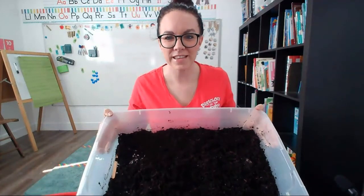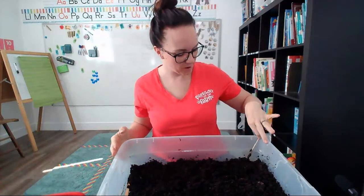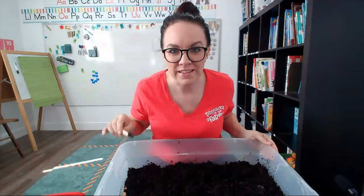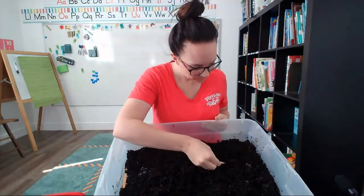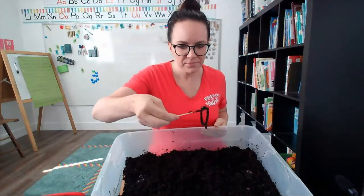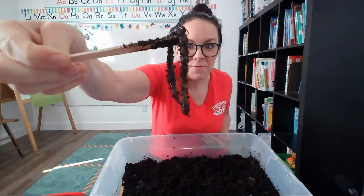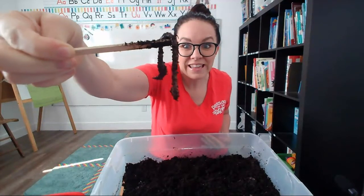It's kind of hard to see what's inside my dirt. I'm going to use a little stick that I brought today and I'm going to try to show you some of the things that are in my dirt. Check this out. What is that? It's a worm.